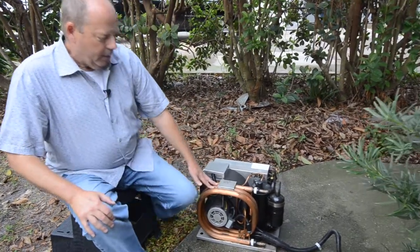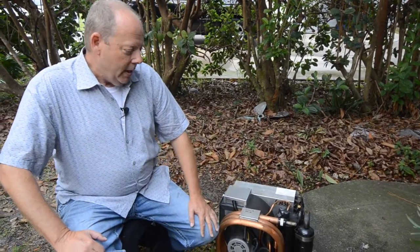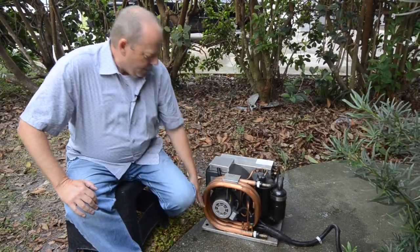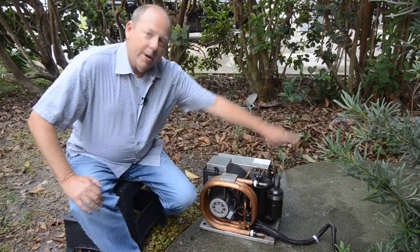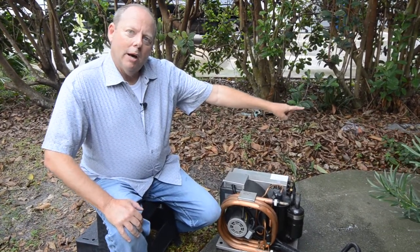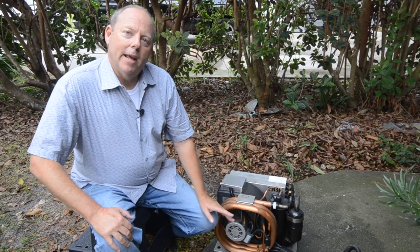In a marine unit — when you saw those units peeing in the beginning — there was a water pump taking water from the bottom of the boat, pumping it through the unit and going overboard. The water going overboard was much hotter than the water when it came in, and the heat from inside the boat was now in that water.